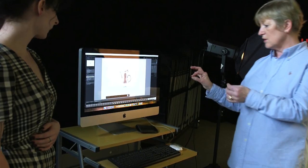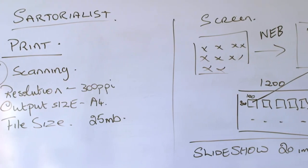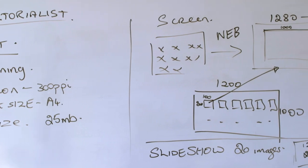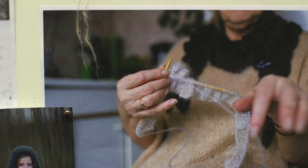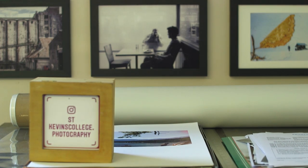Students learn to import, edit, retouch and file photographs. As their skills improve, students use Photoshop and Lightroom to make creative digital images and to present their work in traditional and digital portfolios.